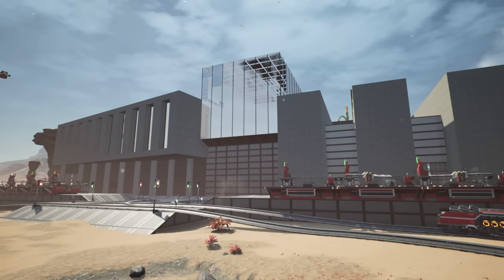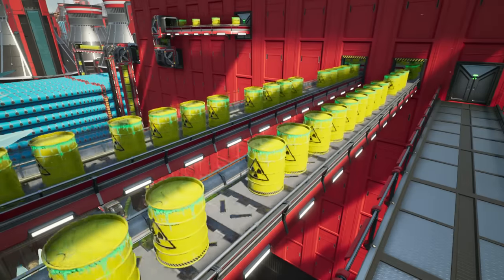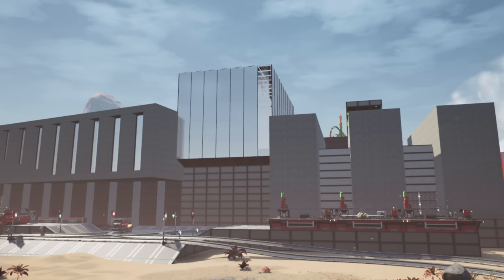Hello everyone, I'm Kibitz, and welcome back to Satisfactory, where last time we fixed our nuclear power plant so that the nuclear waste isn't backed up, and our power is actually stable. Now we'll never have to worry about this problem again, but that doesn't mean we don't got problems.